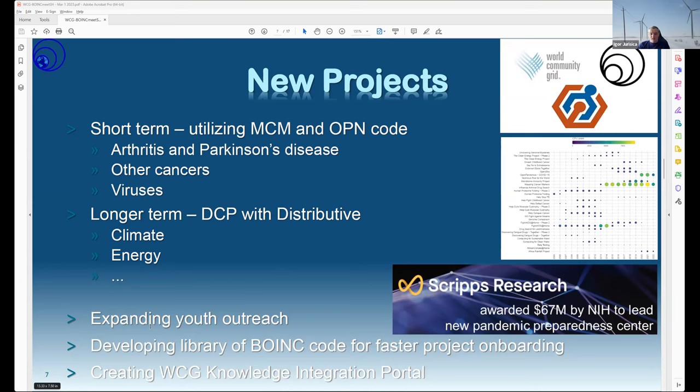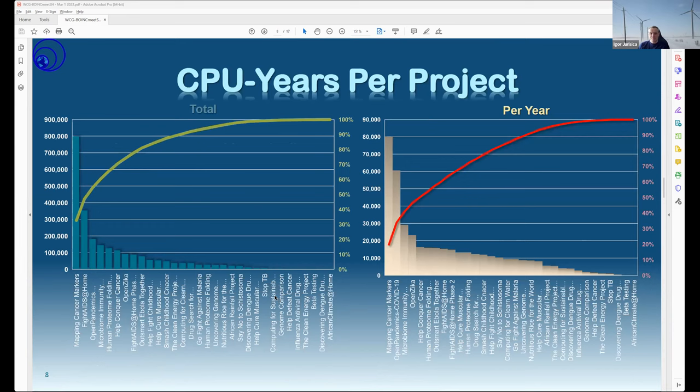We want to expand outreach — we already have two high schools working with us and more will hopefully join. There's interest in implementing BOINC code libraries so we can run existing projects like Mapping Cancer Markers or docking for drug discovery faster and easier. Importantly, related to funding and personnel, we want to build a knowledge portal for all data generated over 18 years at the World Community Grid. We still have a crate of hard drives from IBM waiting for a place to organize into a meaningful knowledge repository.